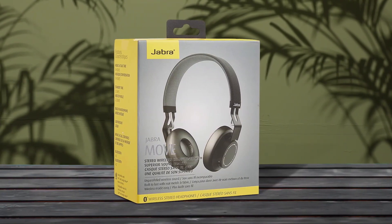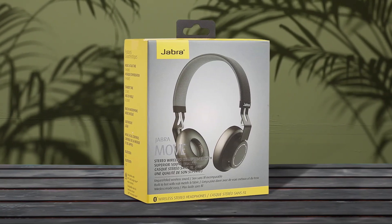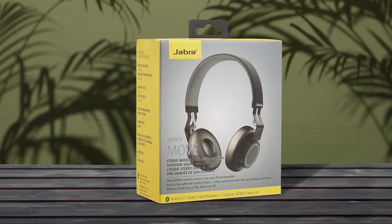The Jabra Move wireless stereo headphones are a great option for those looking for a lightweight and durable option. The adjustable headband fits all head types, and the stainless steel headband and dirt-resistant fabric makes them perfect for life on the move. The headphones connect to all Bluetooth-ready devices, including phones, computers, tablets, and more.